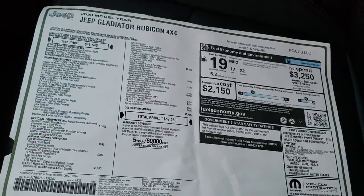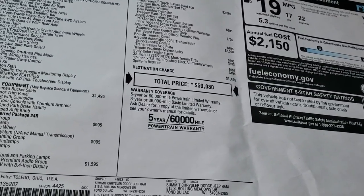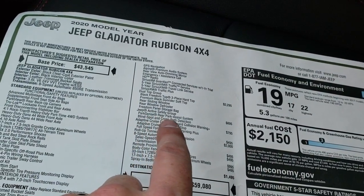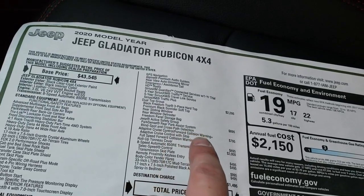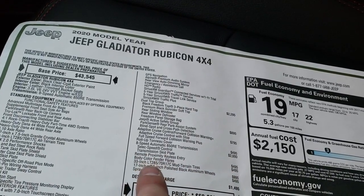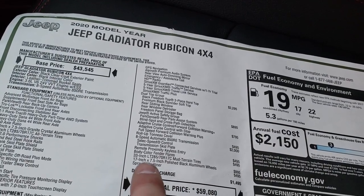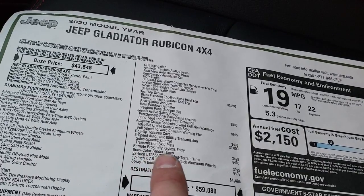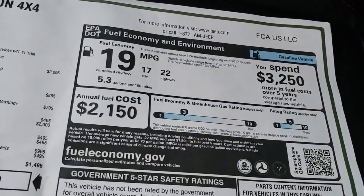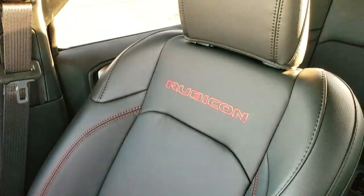Here's the original window sticker. Feel free to pause this video to check out the exact options on this vehicle. Options include: Premium LED, 8.4 with nav, the dual top group, Jeep active safety group — which gives you the Park Assist, blind spot and cross-path detection — adaptive cruise and forward collision warning, the roll-up tonneau cover, 8-speed automatic, the 33-inch mud tires with 17-inch rims, spray-in bed liner, body color fender flares, keyless proximity entry and enter-and-go system. Total, this is a $59,080 MSRP. You have 22 highway, 17 city for an average of 19 — pretty nice for a big truck like this.